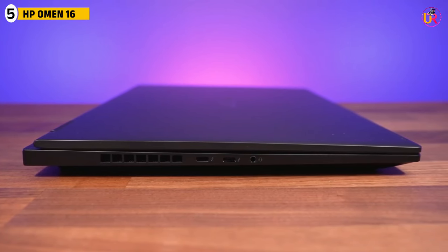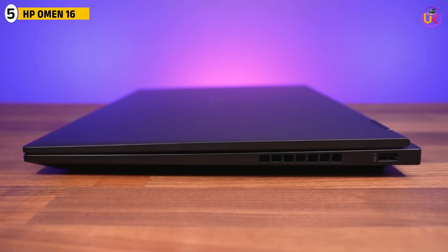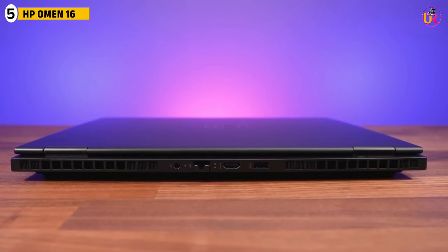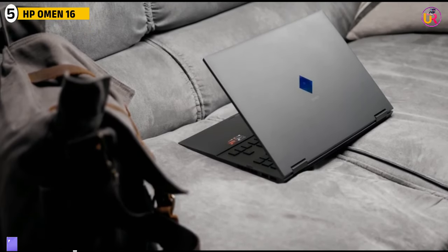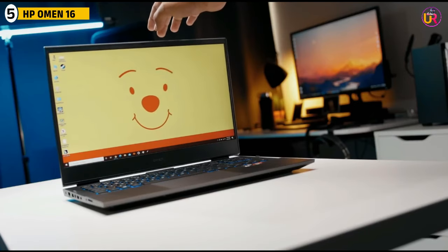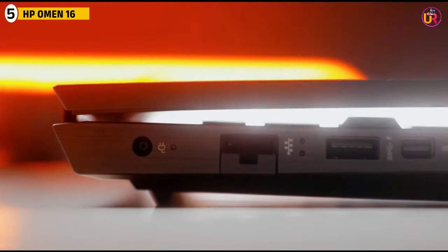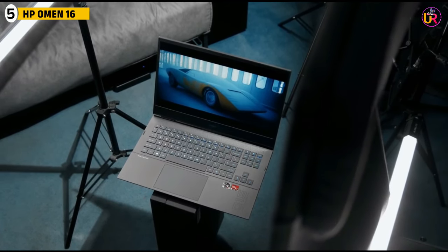Fifth up on our list is the HP Omen 16. The HP Omen 16 is a highly capable laptop for both gaming and creative tasks like 3D modeling. With an Intel Core i9-13900H processor and the NVIDIA RTX 4070 GPU, it delivers top-tier performance for rendering complex 3D models and running resource-intensive software. Its 16-inch QHD display provides stunning clarity and smooth motion, crucial for tasks that require attention to detail. The Omen Tempest cooling technology ensures that the laptop stays cool even during long rendering sessions or when running multiple applications simultaneously.